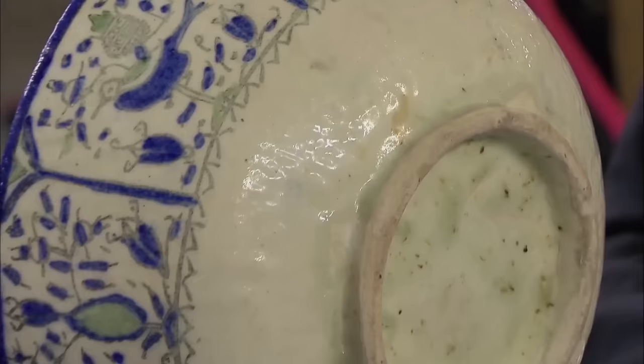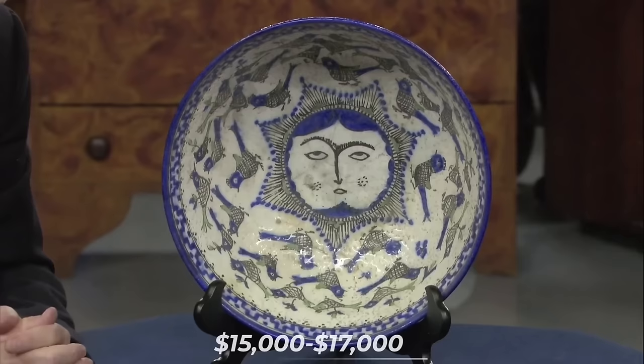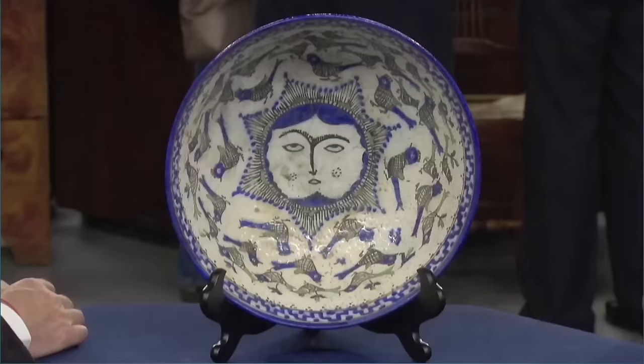The appraiser highlighted the bowl's construction, mentioning its stoneware material and porcelain-like interior. Due to its rarity, size, and historical significance, the appraiser estimated its retail value to be between $15,000 and $17,000. The guest expressed astonishment: "Oh, that's amazing."